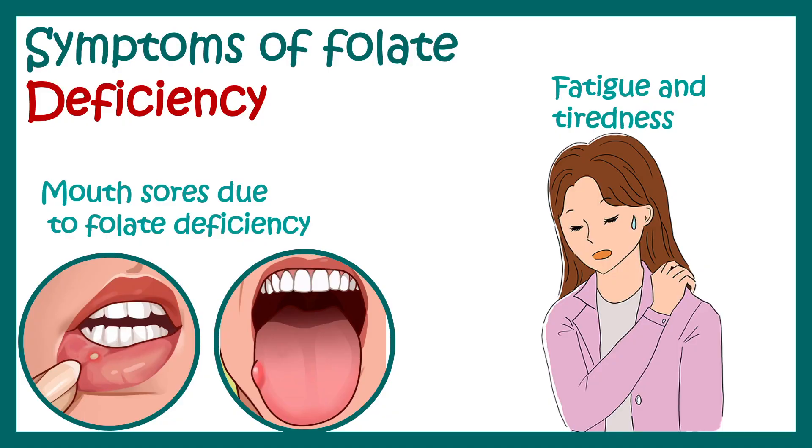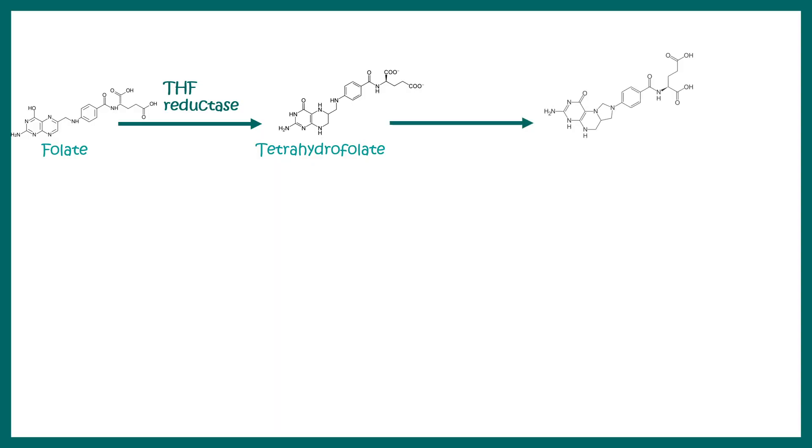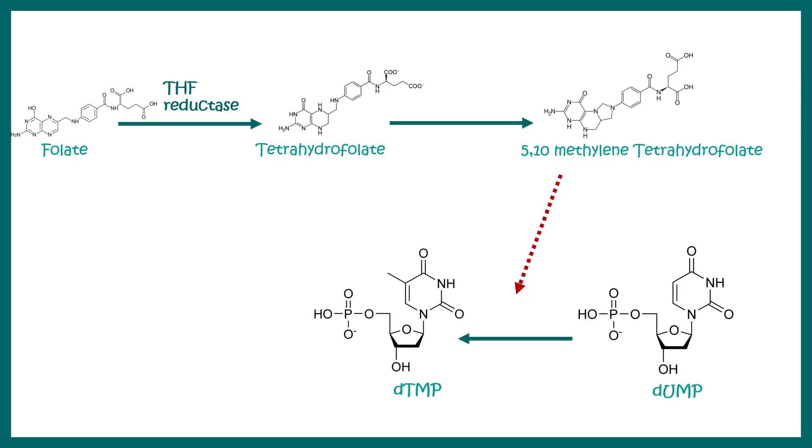Visual symptoms of folate deficiency include mouth sores that take a long time to heal, and fatigue and tiredness. Biochemically, folate is converted to tetrahydrofolate, which in turn is converted to 5,10-methylene tetrahydrofolate. This 5,10-methylene tetrahydrofolate is utilized to generate DNA nucleotides — one such nucleotide is dTMP. dTMP cannot be synthesized if 5,10-methylene tetrahydrofolate is deficient.